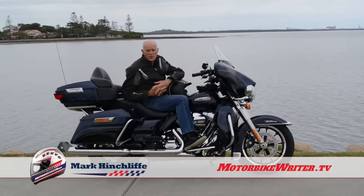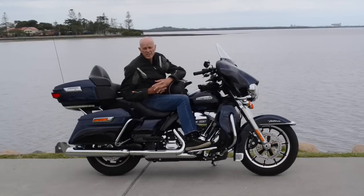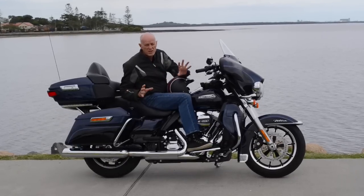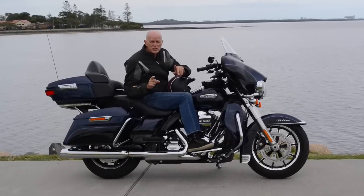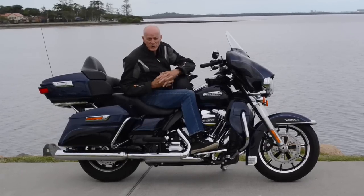Hi, I'm Mark Hinschliff from MotorbikeRider.com, and today we're looking at the Harley-Davidson Ultra Classic. Now for 2014, Harley has made a raft of changes — so many changes. They didn't just decide what they wanted to do; they actually went and asked you, and they asked bureaucrats.